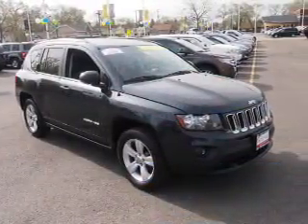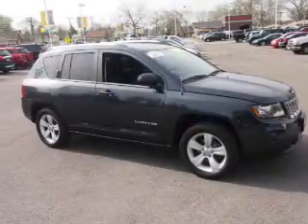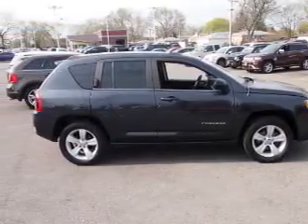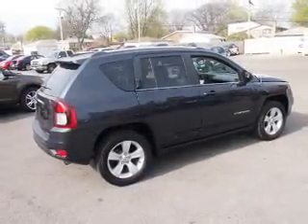The features include alloy rims, keyless entry, power mirrors, and traction control. Inside you'll find front airbags, side airbags, an adjustable tilt steering wheel, cruise control, air conditioning, power door locks, and power windows.